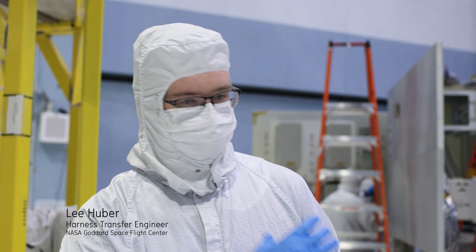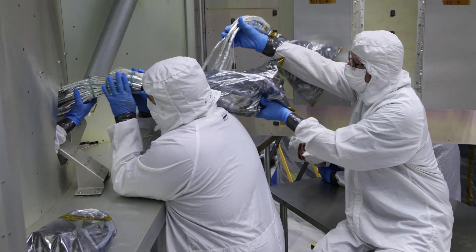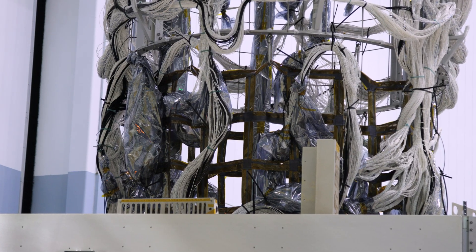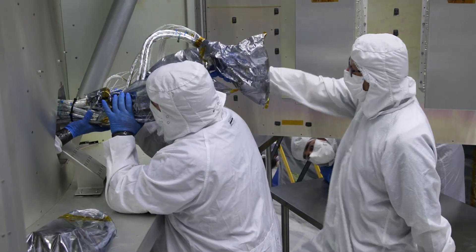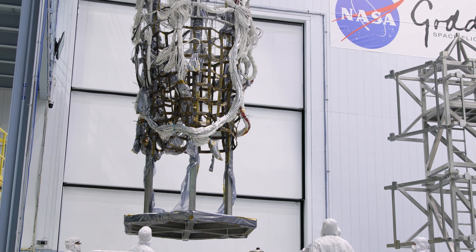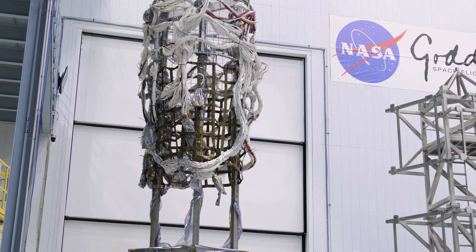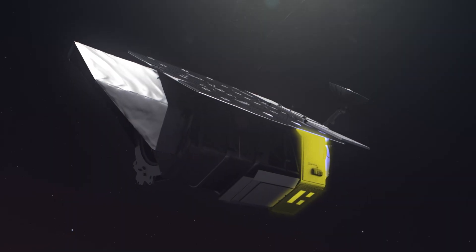What we're doing today is we're taking the flight harness off of the mock-up that was used to put it in that flight configuration and we're putting it on the harness transfer tool, which will then be used to pick up the flight harness and put it into the flight structure, to then be mounted on all the flight hardware and eventually flown into space.